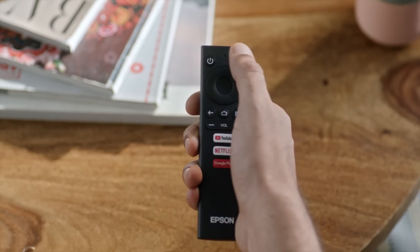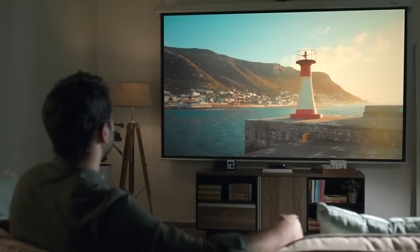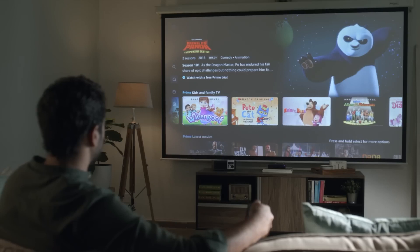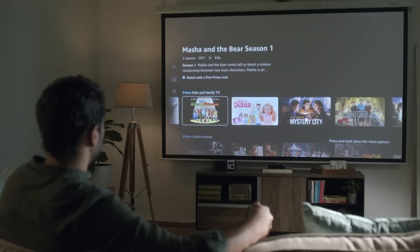And that's it. How simple was that? Easy and quick setup with no messy wires to contend with. Get 100 inches and above image size at a fraction of the cost you'd pay for a big LED TV. You can stream, watch and enjoy your favorite movies, shows and sports with your family and have a great time.